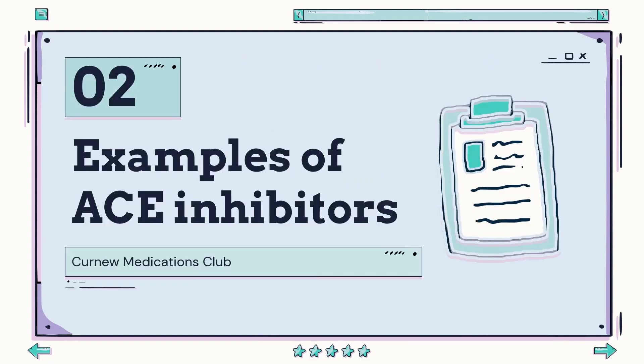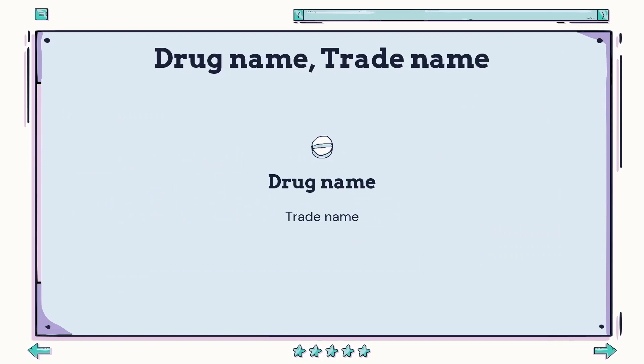Now that we are equipped with a better understanding of what hypertension is, how do we treat and manage it? This introduces our main character for today: ACE inhibitors. On the following slide, you'll see various names with the bolded font depicting the drug name and the subscript as the trade name, also known as the name you will see most frequently on the colorful packaging. We will also briefly go over some considerations at the end of each drug.